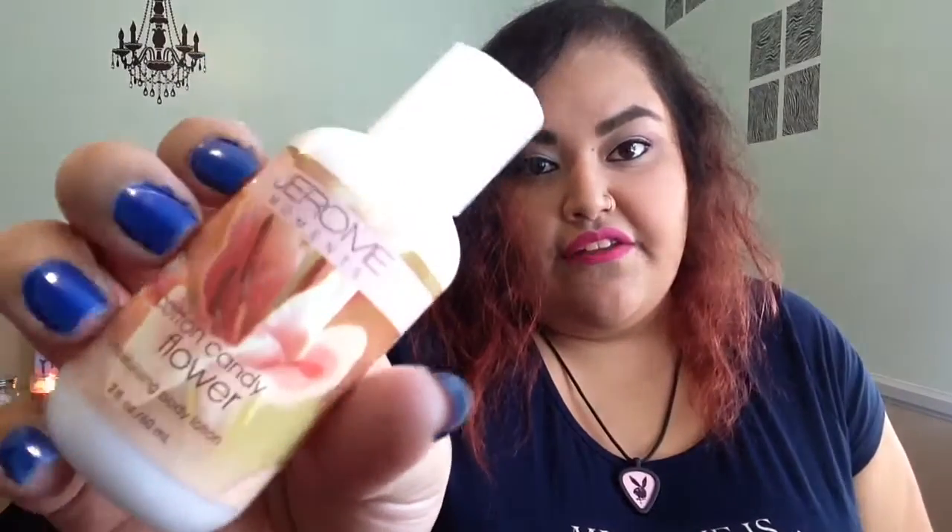Lotion — it's Cotton Candy Flower. It has my favorite flower printed on the packaging, the label. It says Jerome Moments Moisturizing Body Lotion. This stuff smells amazing, like cotton candy. It's so good. I got this at Perfumania. I think it was like two bucks.